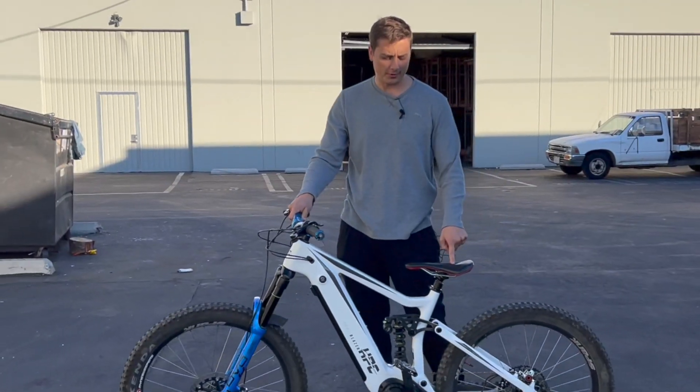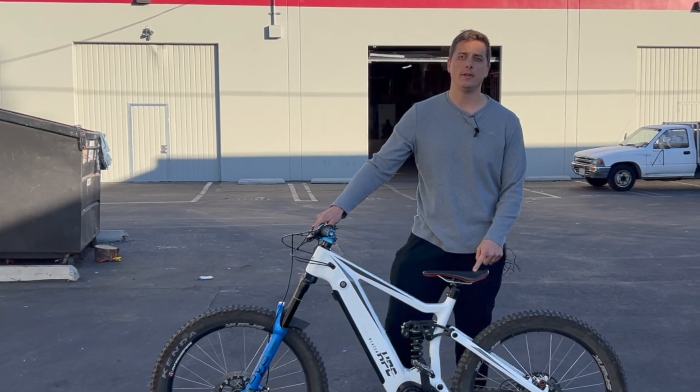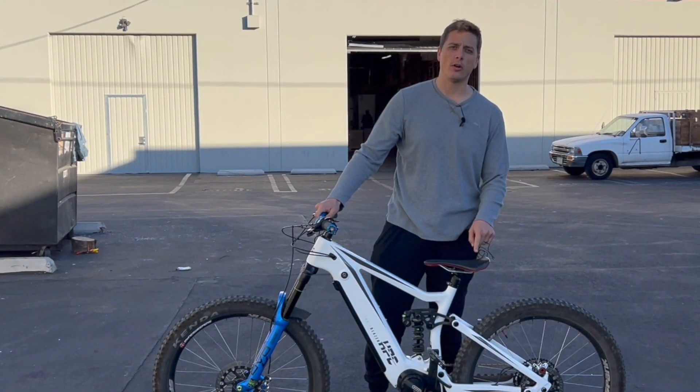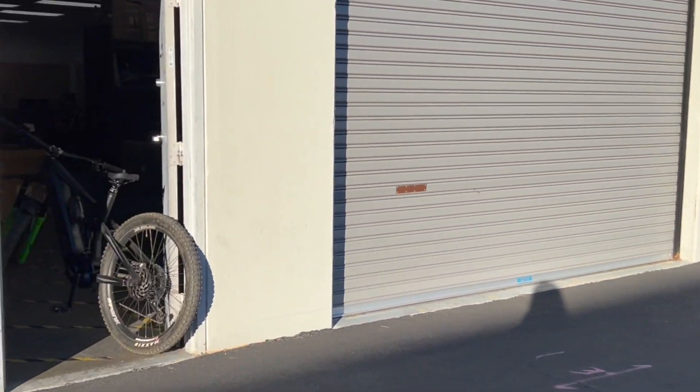Keep in mind: both riders did not use any throttle at all, so it was all pedal assist. The 750 watt bike had a 145 pound rider, and the other bike — the 1200 watt — had a 160 pound rider.